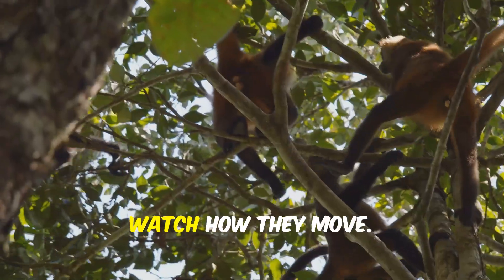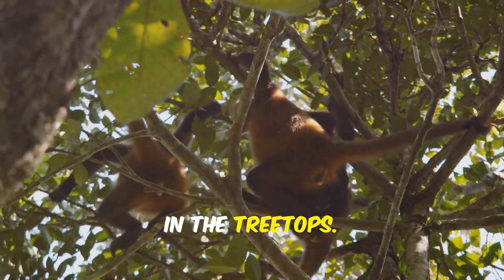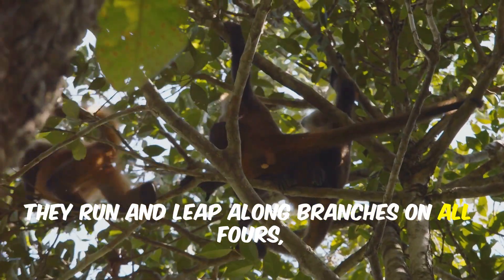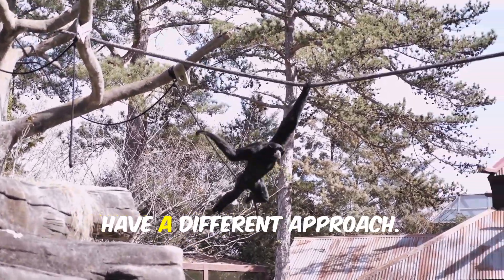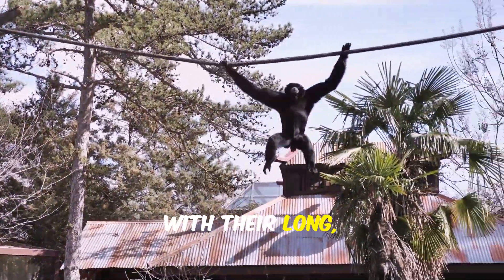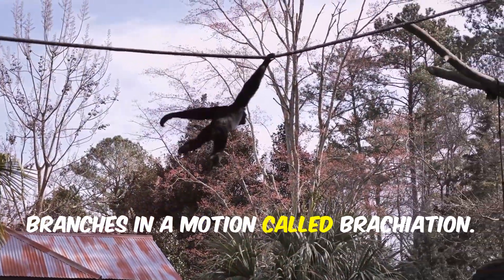But tails aren't the only difference — watch how they move. Monkeys are built for speed and agility in the treetops. They run and leap along branches on all fours, using their tails for balance as they dash from tree to tree. Apes, however, have a different approach. With their long, powerful arms, they swing gracefully beneath the branches in a motion called brachiation.